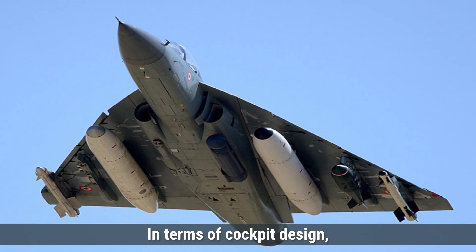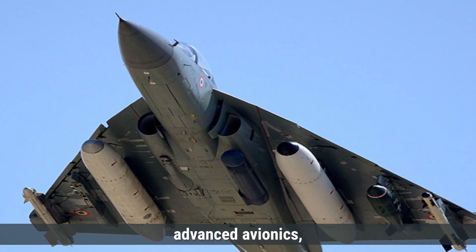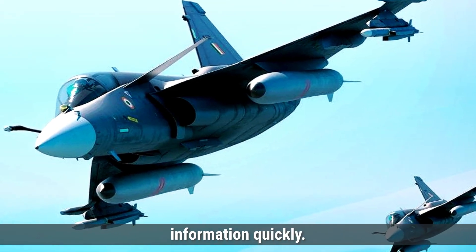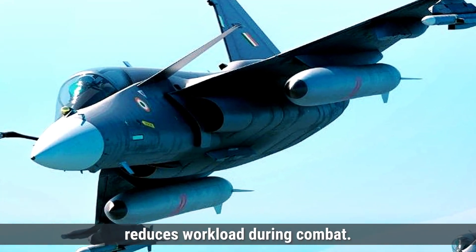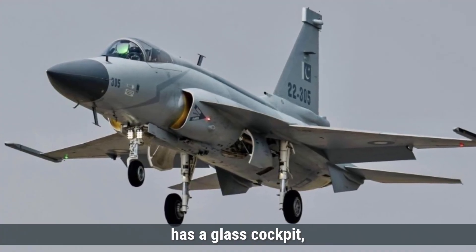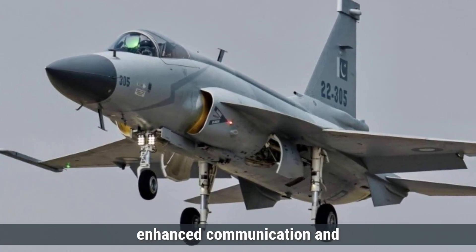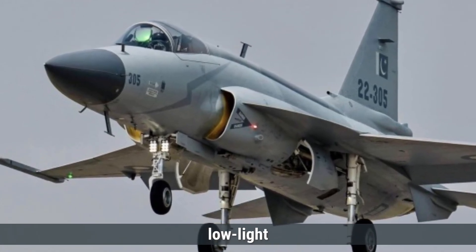In terms of cockpit design, the Tejas MK-2 features a modern glass cockpit equipped with advanced avionics, including multi-function displays and a head-up display. The cockpit is designed for ease of use, allowing pilots to access vital information quickly. It also includes a hands-on throttle and stick system, which improves pilot control and reduces workload during combat. The JF-17 Block III similarly has a glass cockpit with a multi-functional display, improved HUD, and enhanced communication and navigation systems. Both aircraft are equipped with night vision capabilities, making them effective in low-light conditions.